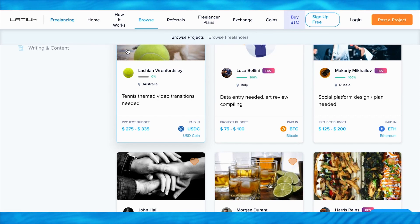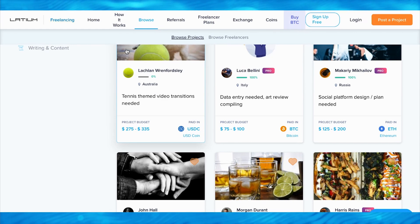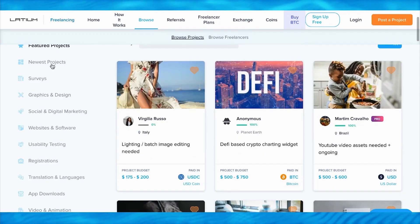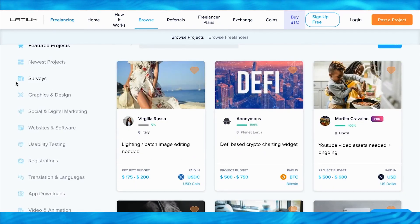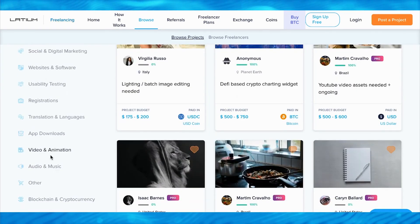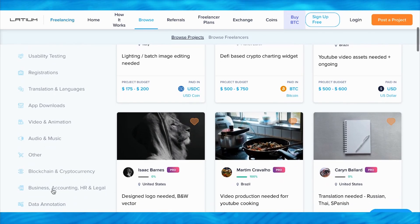Please let me know in the comments which country you're watching from, because we will create more videos for you in the future. As you can see, the last section basically categorizes all of the jobs into different categories - for example, usability testing, registrations, translations, app downloads, video and animation, and so on and so forth.